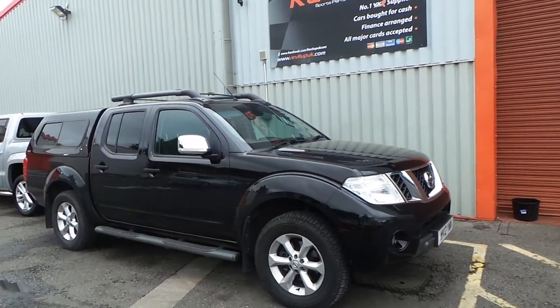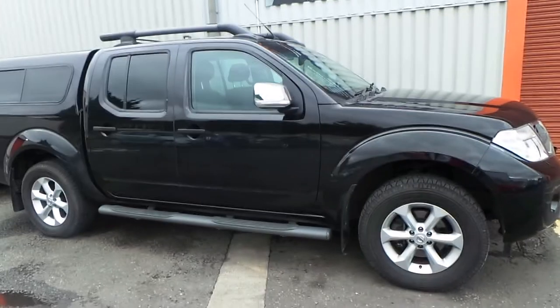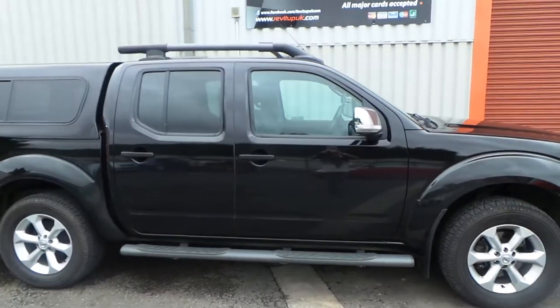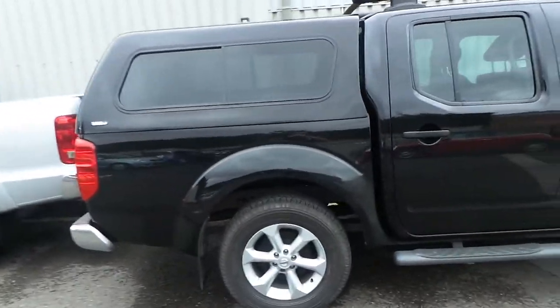Hi guys, another vehicle that's arrived literally five minutes ago — well, not a car shall I say, a Jeep. It's a Nissan Navara 12 plate, Tecna, top of the range, comes with a rear canopy on the back, fully loaded.